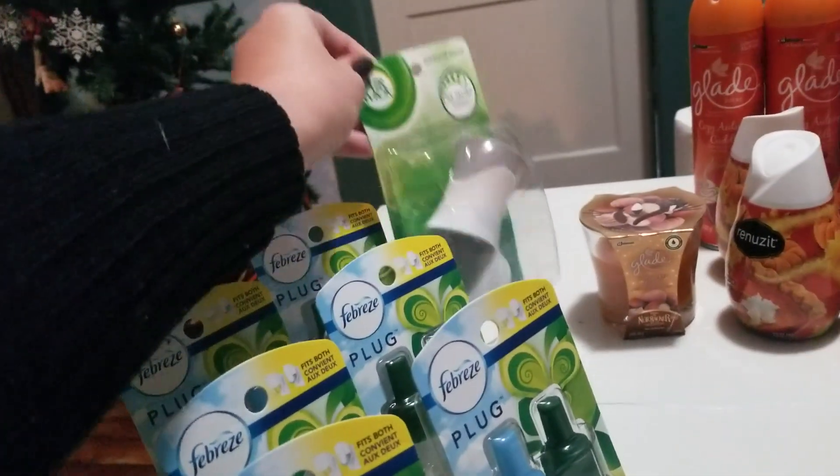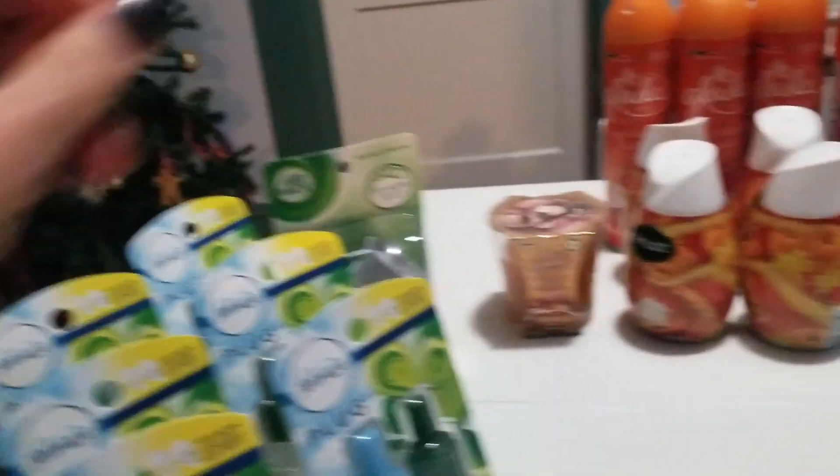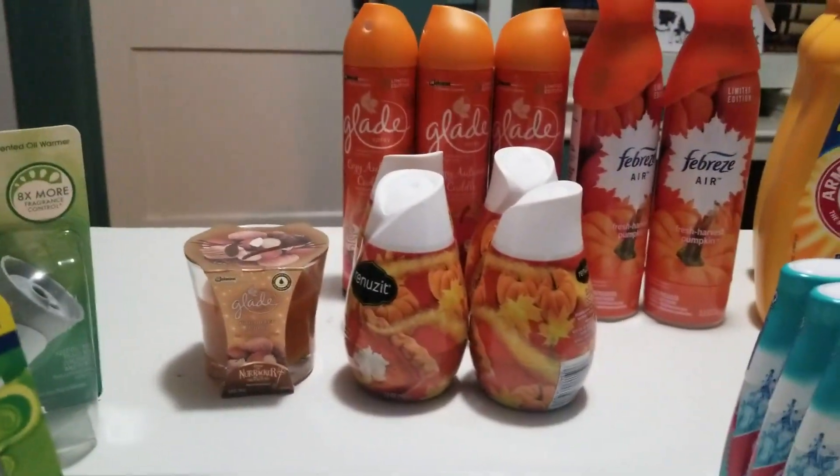The Air Wick right here is free with your coupon. This coupon does expire today, so if you have this coupon you need to run and use it today.